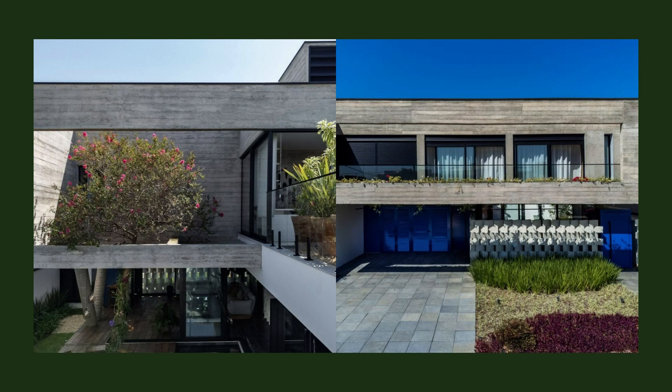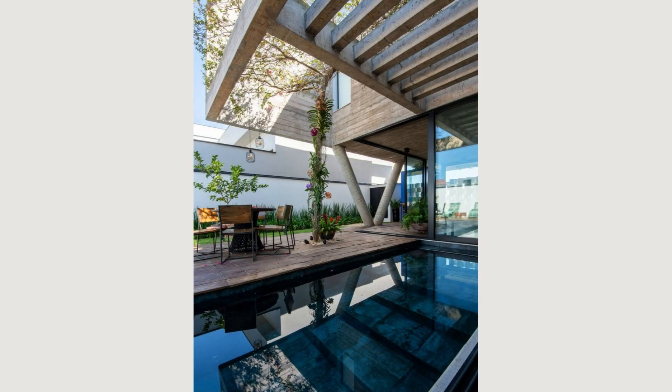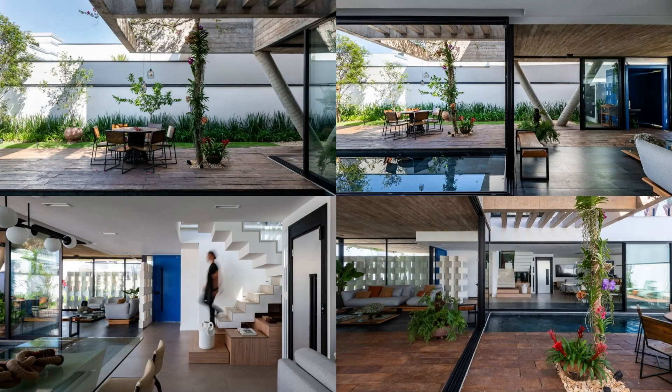When the sliding doors are opened, the sensation is a huge and integrated space with a living room, gardens, pool, and kitchen, all incorporated into the ground floor program.